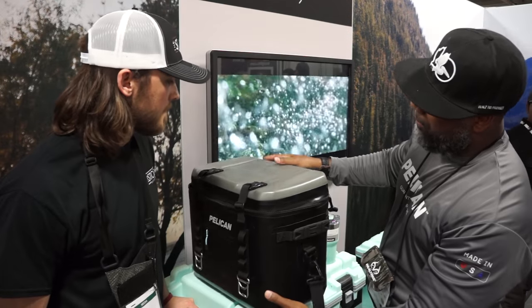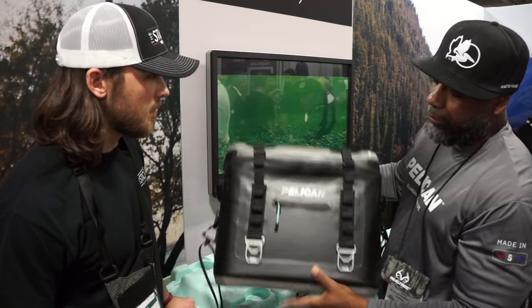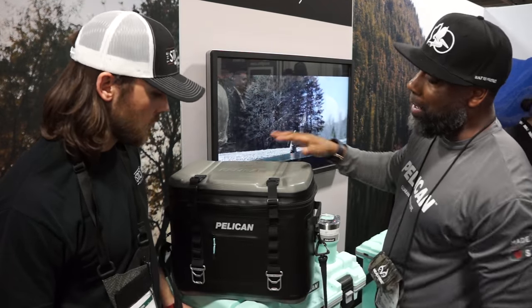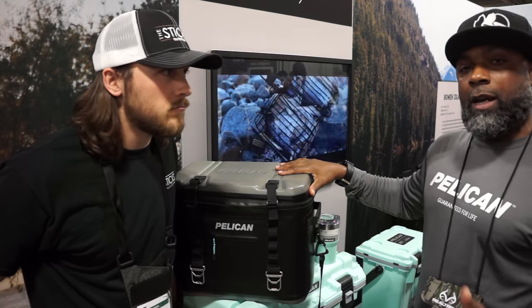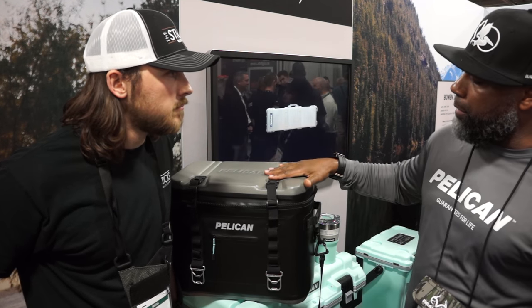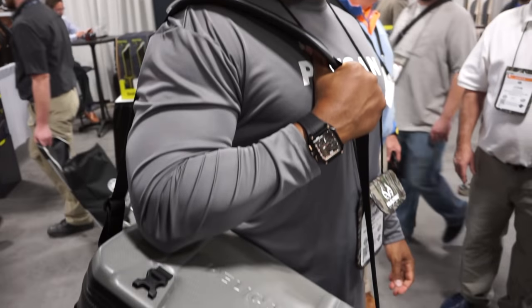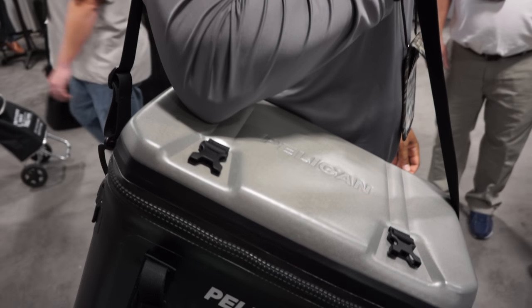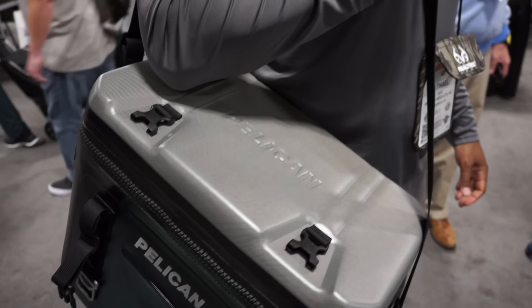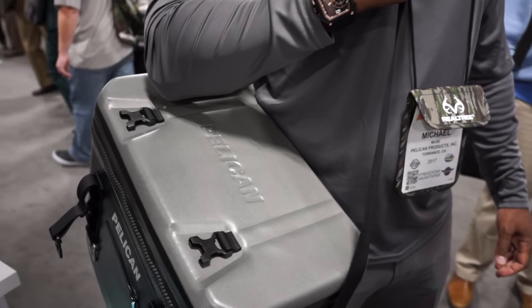You've also got your compression foam lid and bottom, so it's pretty robust and stacks up to all the competition. This is our 24-can model — it comes in three sizes: 12 can, 24, and 48. The 12 can lasts 24 hours, the 24 can lasts 48 hours, and the 48 can lasts 72 hours.